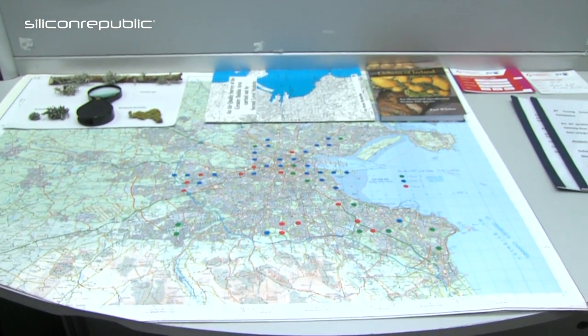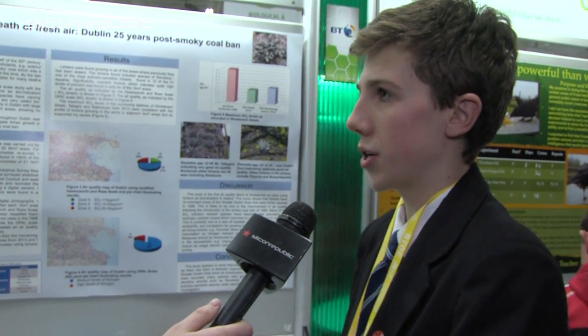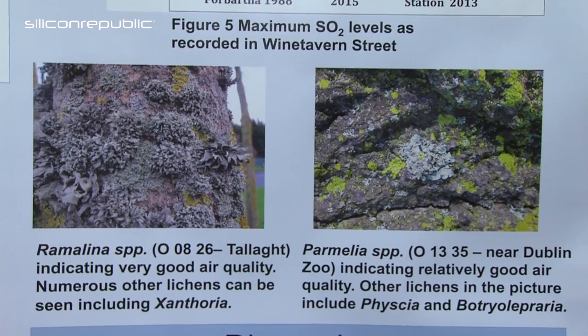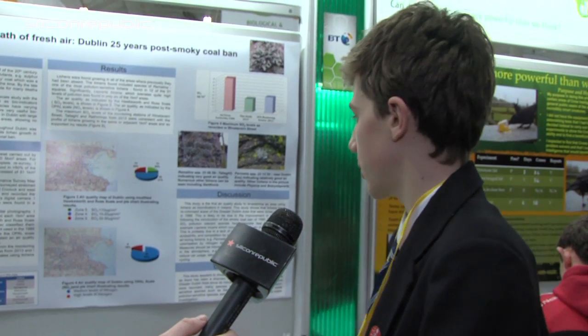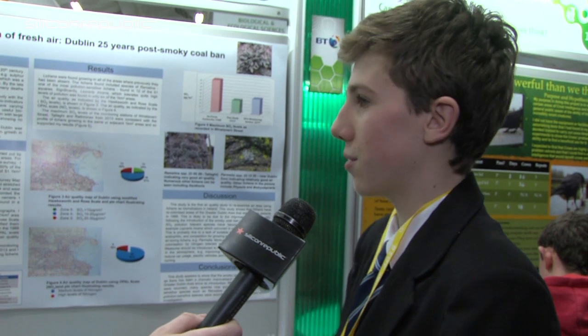The findings showed definitely better air in Dublin. Some areas where no lichens had been recorded now had significant lichen growth, such as in Tala. Harry also looked at nitrogen oxide levels, which hadn't been examined in the previous survey. Nitrogen oxide levels were still quite high, but no areas had worsened in terms of sulphur dioxide compared to the earlier survey.